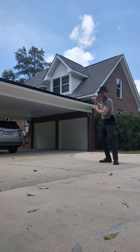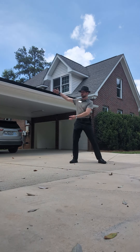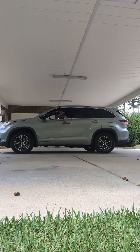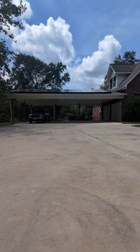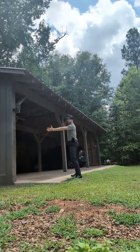For parking, there's a spacious two-car garage and a three-car carport attached to the house. So that means you can park like this, like this, or this! Not to mention the three-car carport right here next to your driveway!